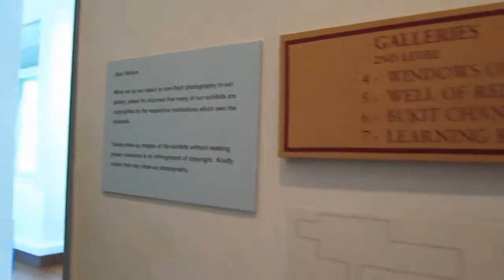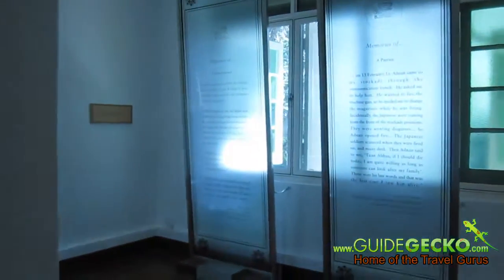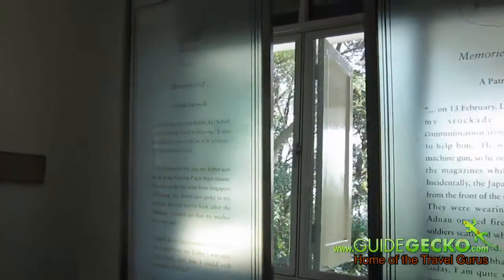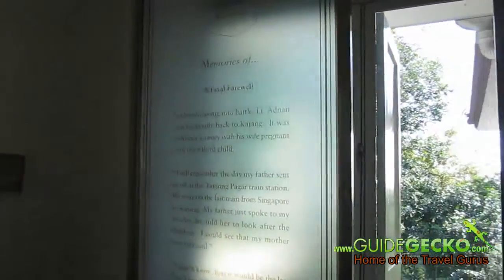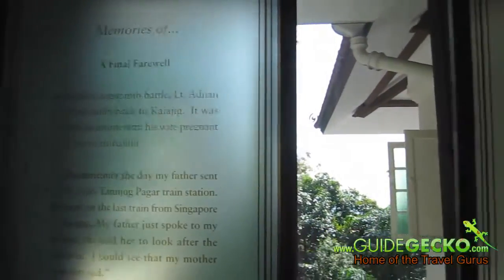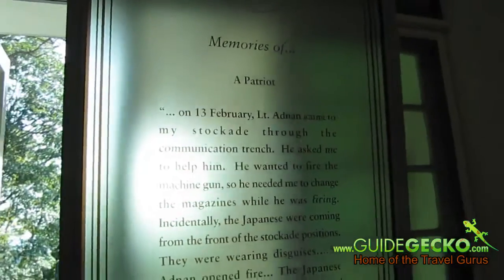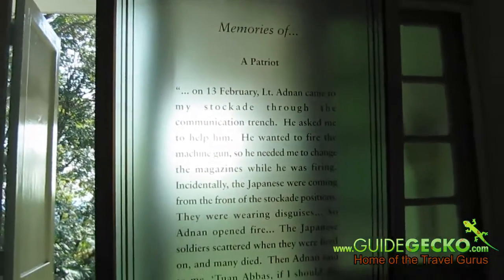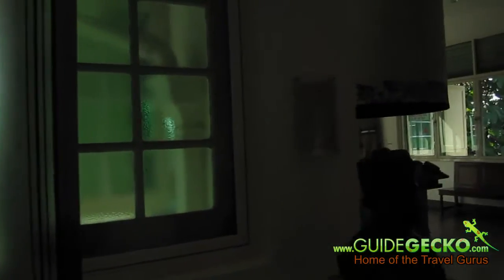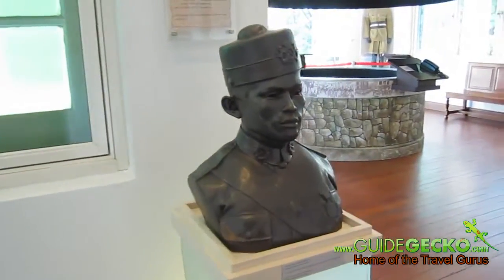I'm now on the second level of Reflections at Bukit Chandu. As we enter this gallery, we'll find windows of memories such as 'A Final Farewell' and 'A Patriot', which are storyboards talking about the bravery of Malay regiment soldiers when they went into battle with the Japanese.